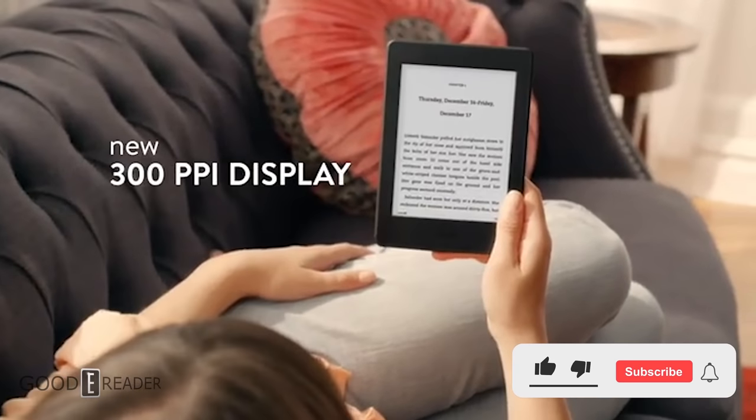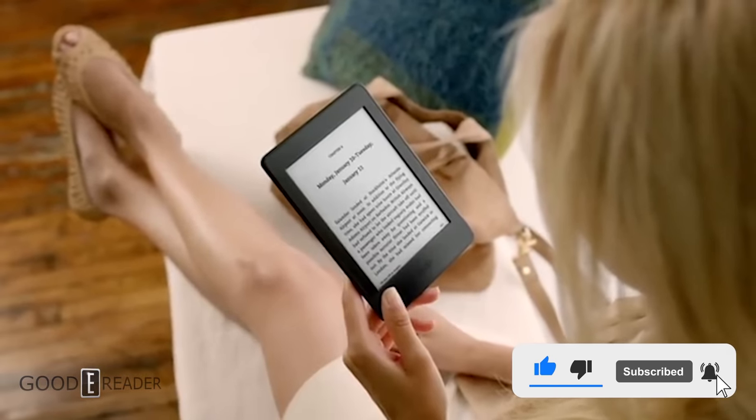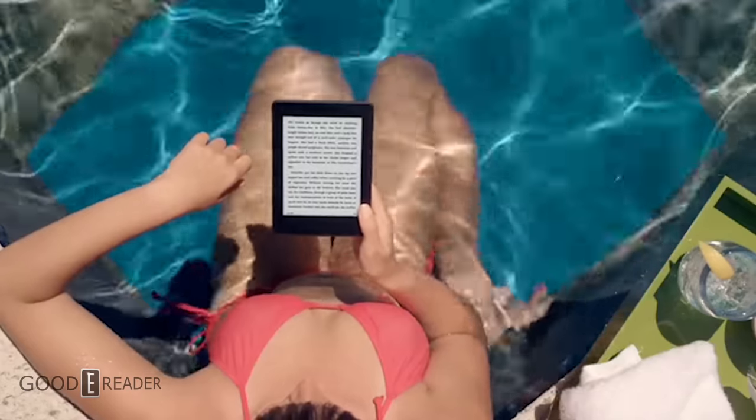Hey everyone, it's Michael here from goodereader.com. If you like to buy ebooks through Amazon on Android, sorry folks — you'll no longer be able to do that anymore. Amazon has disabled the ability to buy ebooks with the Amazon app.